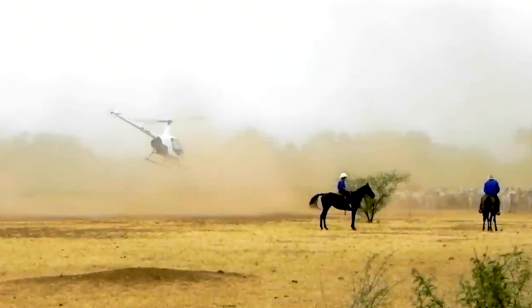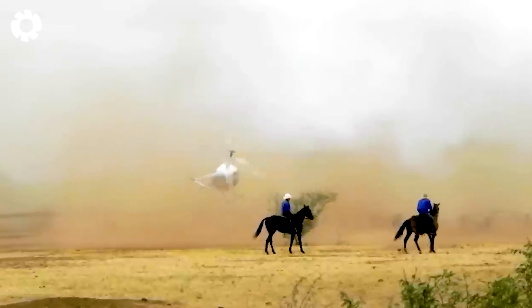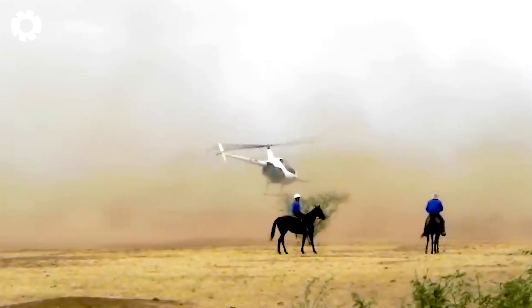With a helicopter, a task that previously required three days and 20 people now takes just one pilot and can be completed in half a day.